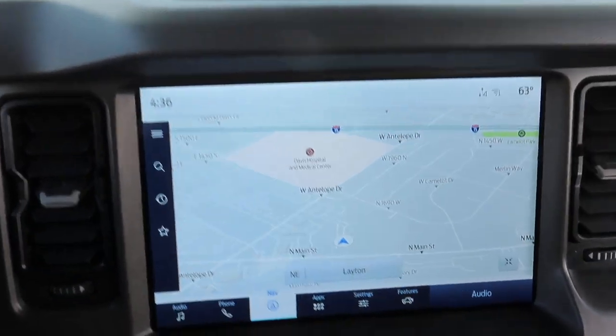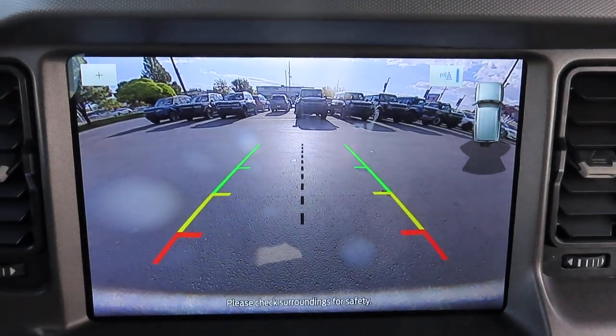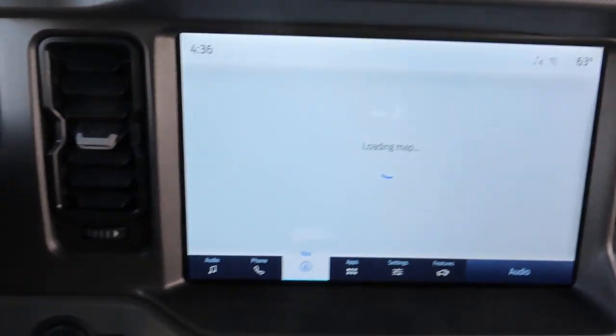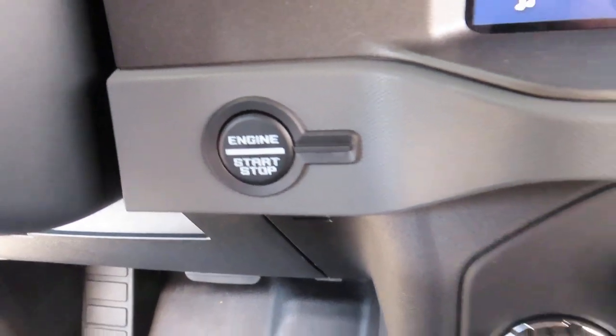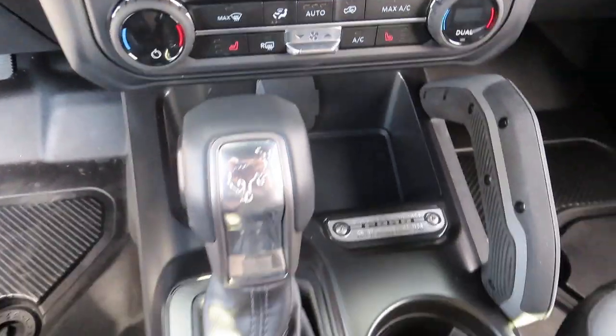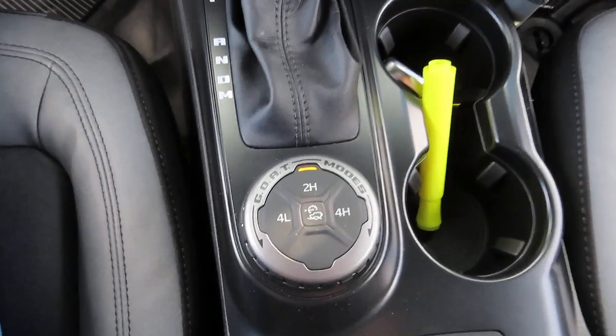This front screen does have your navigation and your rear view camera with backup alert. Down here you can find your keyless ignition.